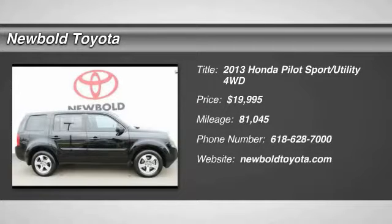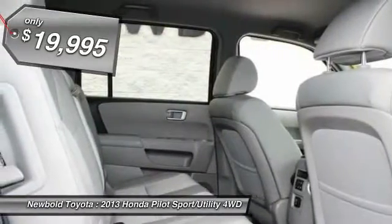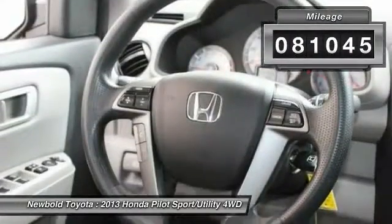The 2013 Pilot. Optimal utility. Indulgent interior. Powerful performer. You'll be ready for almost anything in the Honda Pilot. And is priced below $20,000. This vehicle has less than 85,000 miles.